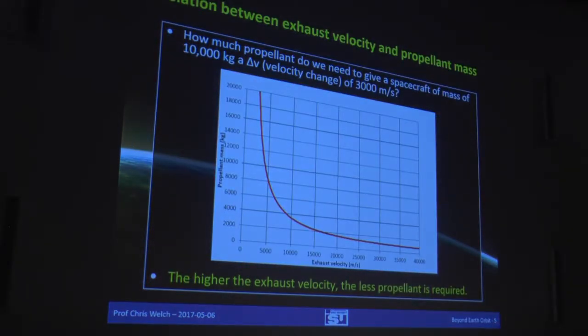There is a relationship between exhaust velocity and propellant mass. Suppose we have a spacecraft that weighs 10,000 kilograms and we want to change its velocity by 3,000 metres per second. Depending on how fast we can throw the mass out the back of the rocket, we need a different amount of mass. At relatively low exhaust velocity, you need a very large amount of mass; as exhaust velocity gets higher, we need less and less. The first thing we try to do is use systems with as high an exhaust velocity as possible — that means we need less mass and can take more useful payload.